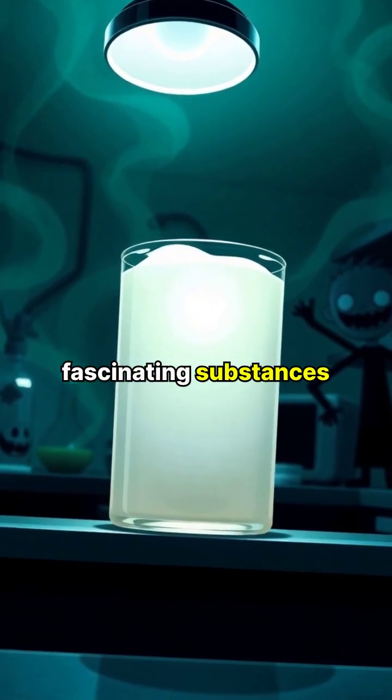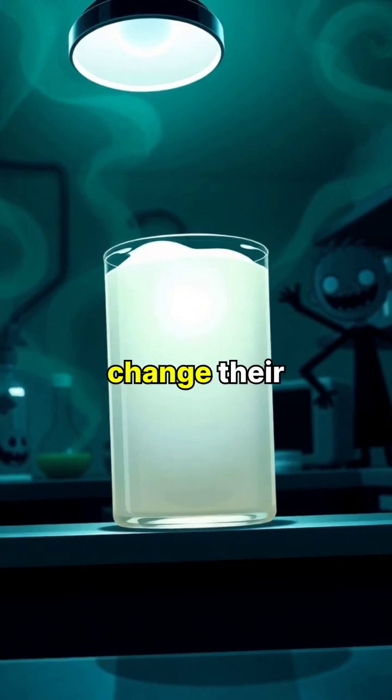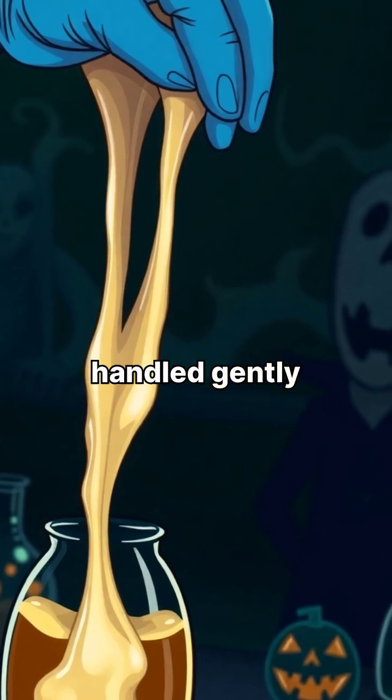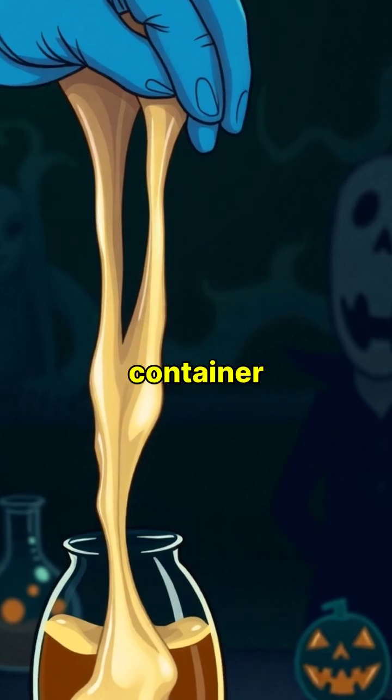Non-Newtonian fluids are fascinating substances that don't follow Newton's law of viscosity, meaning they can change their behavior depending on how much force is applied to them. When left alone or handled gently, these unique fluids behave like normal liquids, flowing and taking the shape of their container.